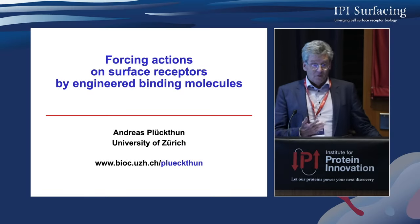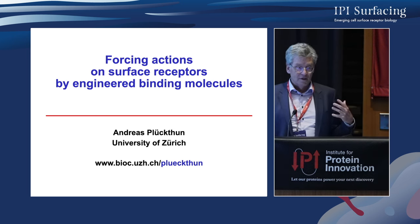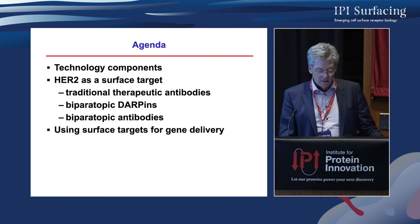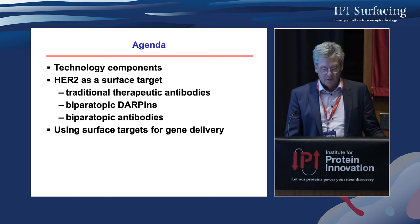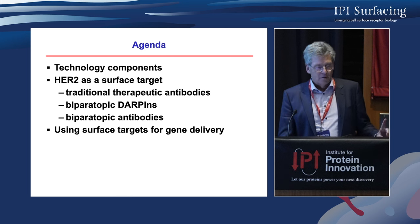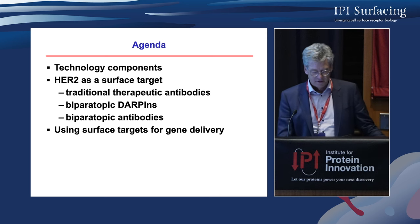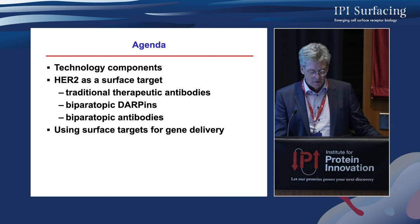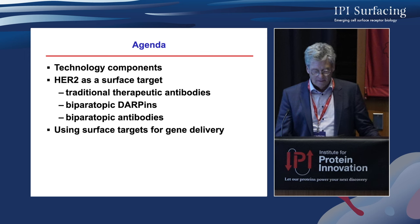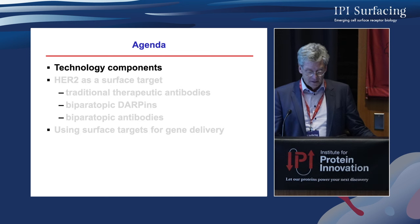I want to talk about binding molecules and show you that they can do much more than binding. I want to structure my talk into three components: the technology behind that, and even though we have worked on about 500 different targets in some way or another, I'll concentrate today on only one, which is HER2 as a surface target, comparing traditional therapeutic antibodies with biparatopic DARPins and biparatopic antibodies, and then I'll use binding molecules to explore gene delivery.